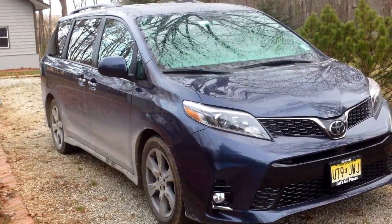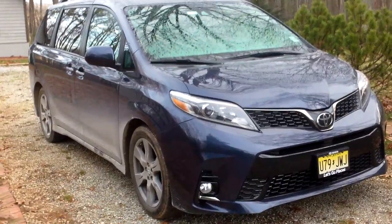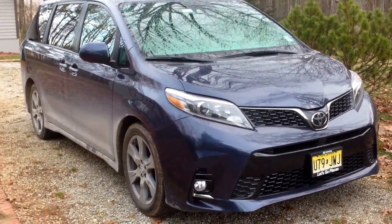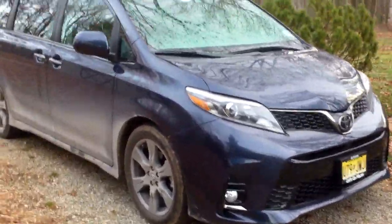Hey everybody, it's Eric from epautos.com, your libertarian car guy. We're about to get a brutal snowstorm here in the woods of southwest Virginia, so pardon the camera shake because it is freezing here — about 17 degrees.